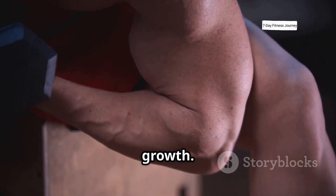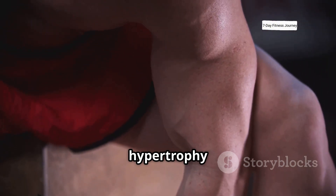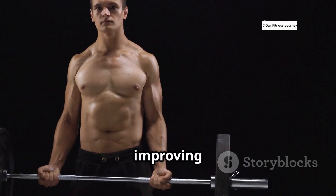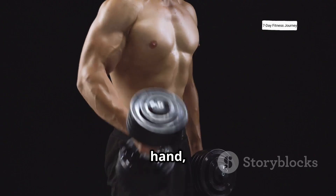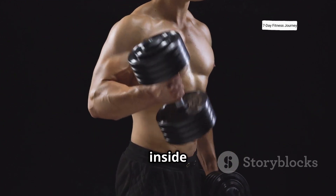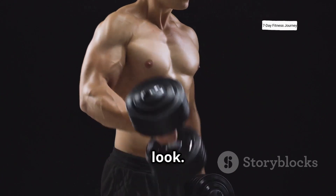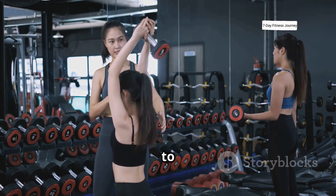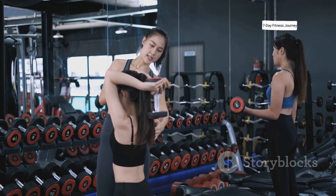There are two main types of muscle growth. Myofibrillar hypertrophy builds dense, strong muscle fibers, which is great for improving strength. On the other hand, sarcoplasmic hypertrophy increases the fluid and glycogen inside the muscle cell, giving you a fuller, more pumped look. The best training plans incorporate both low and high rep ranges to activate both types of growth.